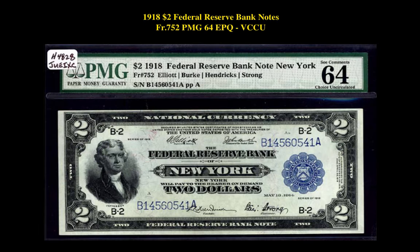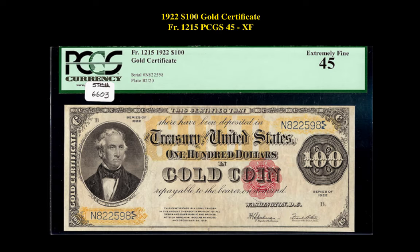The next note is a Friedberg 752 1918 $2 Federal Reserve Bank Note PMG64 EPQ. This note is currently for sale on our marketplace at $3,395.